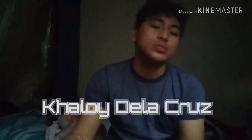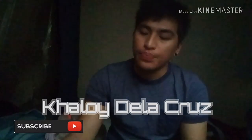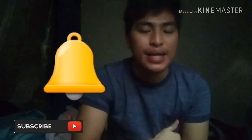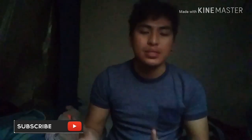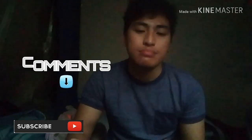This is the YouTube channel of Calloy De La Cruz, the KD vlogger. Please subscribe to my YouTube channel, turn on the notification bell, and give me a thumbs up to improve my video skills. Also, leave a comment down below if you have any advice or suggestions to help improve my videos.